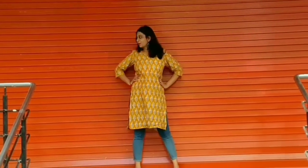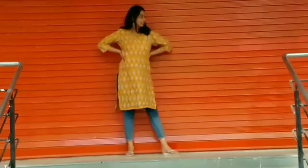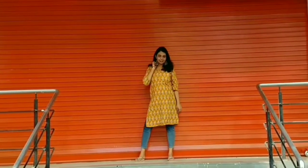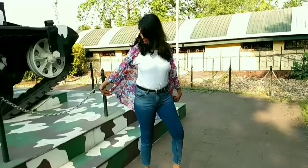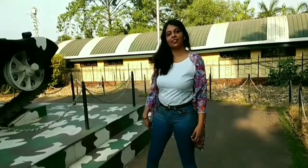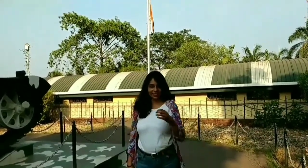The next one is this basic yellow kurti which I bought for Rs. 2.99, and I paired it up with the same jeans — and yeah, this is what it looks like. The next thing I bought is this floral printed shrug which was for Rs. 1.99. I paired it up with a basic tee and jeans, and this is what my entire outfit looks like.